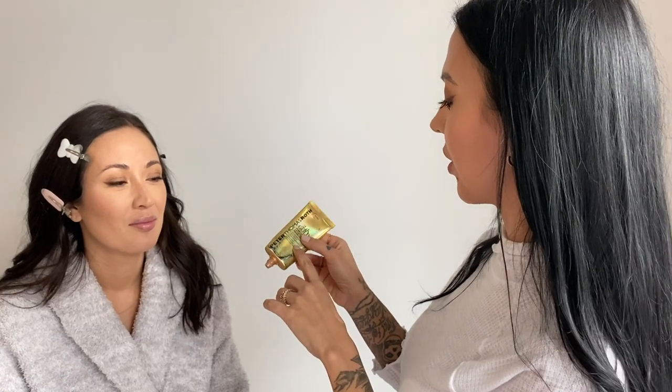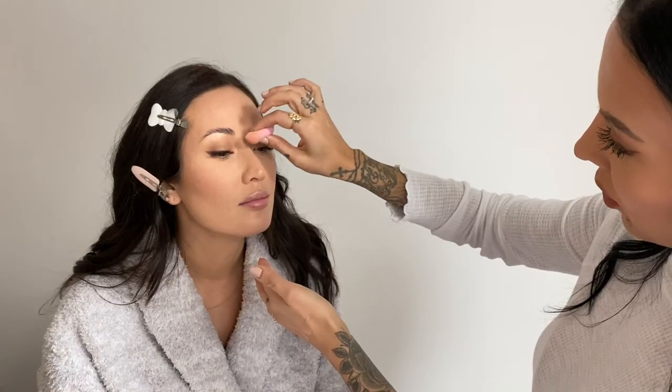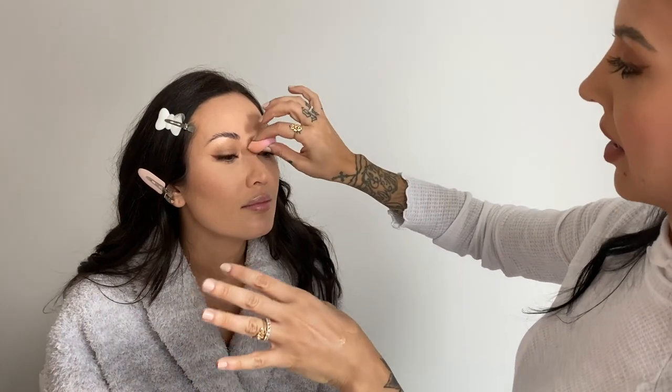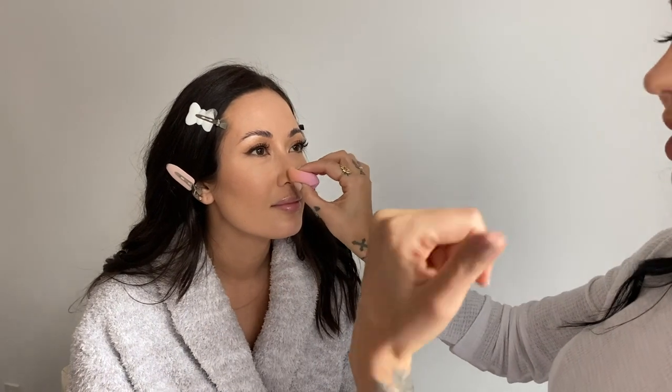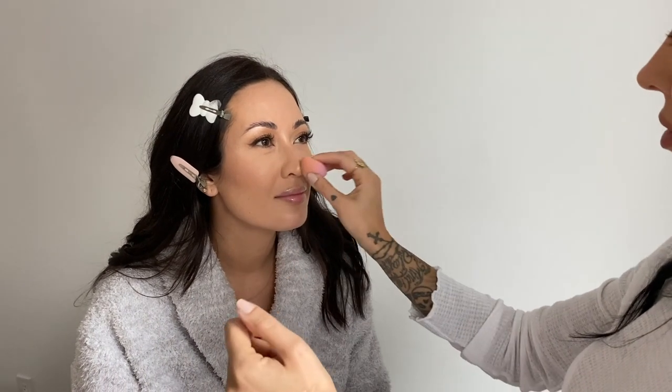One of my favorite steps of all time — it's a Peter Thomas Roth 24 karat gold pure luxury lift and firm prism cream. What usually happens is we love glow, so we start out kind of glowy, then we sit behind the camera with all the lights, look on the monitor, and we're like, too much glow. So I usually end up toning it down a tiny bit — I never learn my lesson. I love giving her a glow and we start out with too much, then tone it down and end up with the perfect amount.